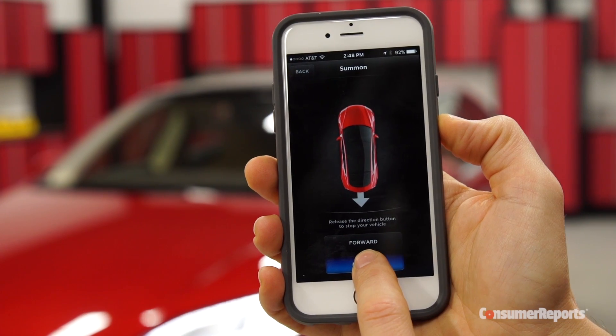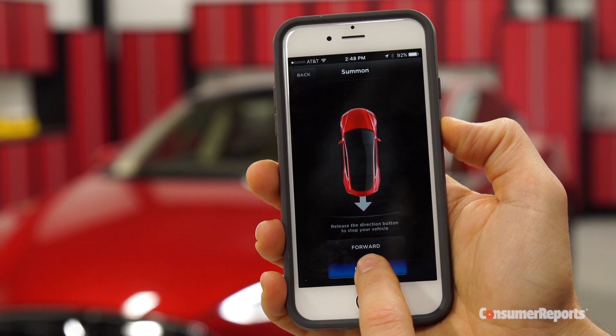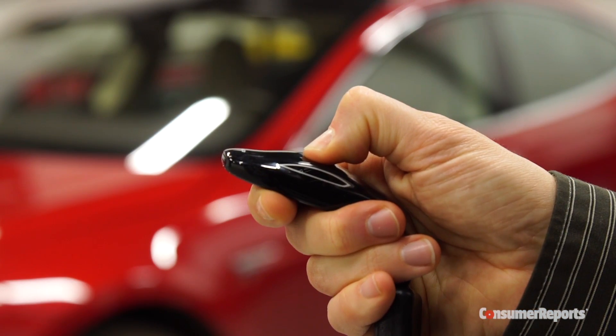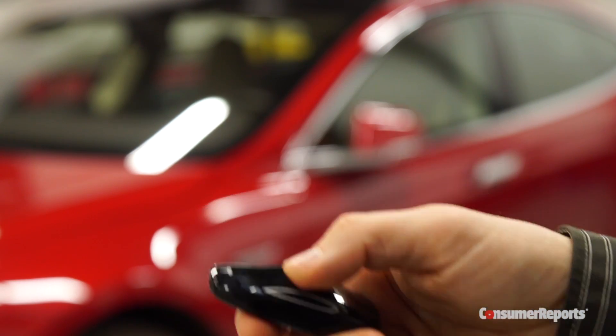Once Tesla did that, we evaluated the fix with our Model S PD-5D. The app now acts like a dead man switch — take your finger off it, and the car stops almost immediately. The key fob no longer works with Summon in the feature's default mode.